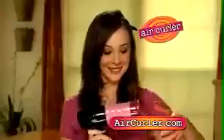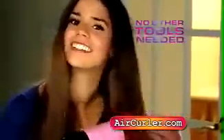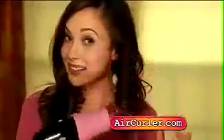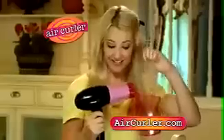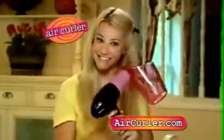Air Curler's unique curling attachment fits every hair dryer and it guarantees beautiful, soft, tangle-free curls that last all day. It's never been so easy to create hair that looks so good. Select the hair you want to curl and watch the beautiful curl take shape. Every girl wants the perfect curl and she can have it in just 20 seconds with Air Curler.